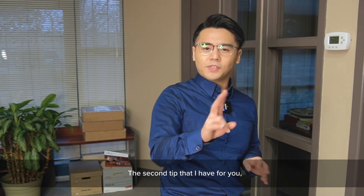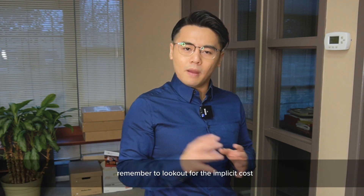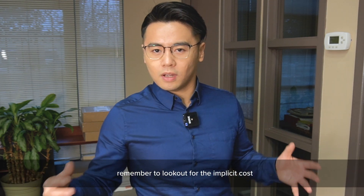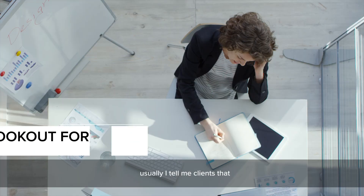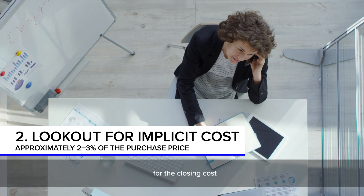The second tip is that when you're purchasing pre-construction, remember to look out for the implicit costs. Usually I tell my clients that you need approximately around 2 to 3% of your purchase price for the closing cost.